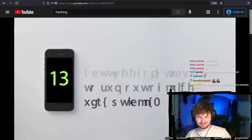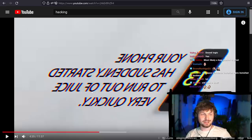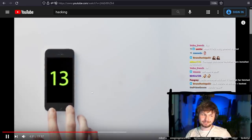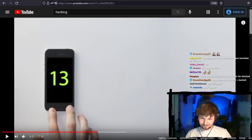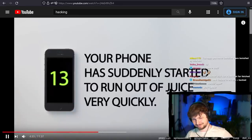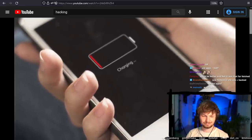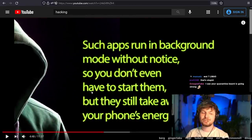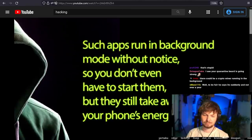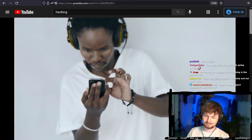Number 13: your phone has suddenly started to run out of battery very quickly. This is a bit of fear mongering. Sure, malware running in the background could drain your battery, but come on — phone batteries degrade significantly after one or two years. Number 12: your smartphone seems slower than it used to be. They say it can be caused by malware running in the background. 99.999% of the time, your low battery and slower phone is because you installed too many apps.